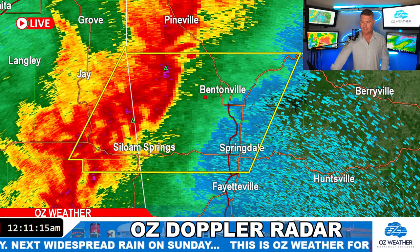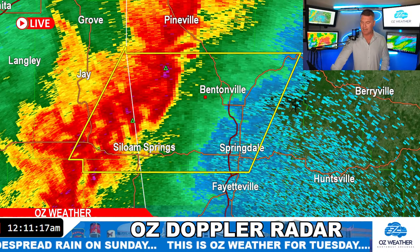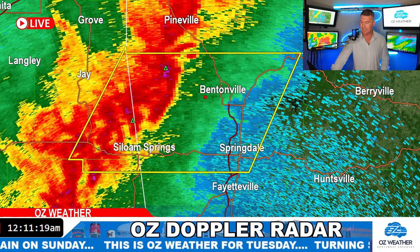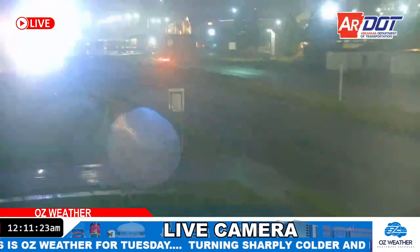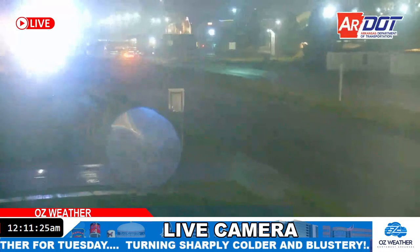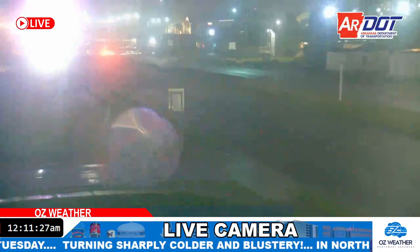Tanner's saying Siloam Springs is fairly quiet out there. Let me pull up the iDrive camera. I see the wind, yeah — it doesn't look like the heavy rain has moved into Siloam Springs just yet. Again, that's tracking in from west to east.